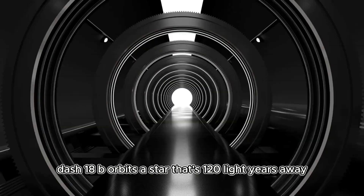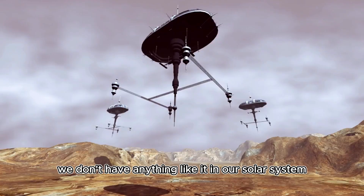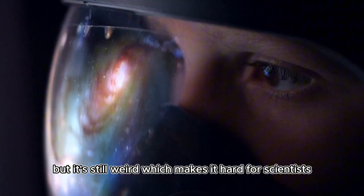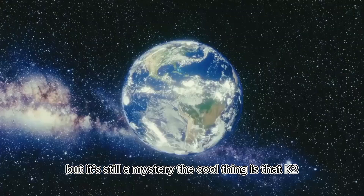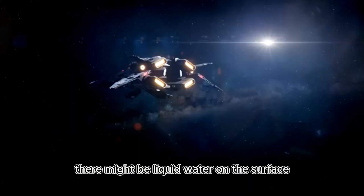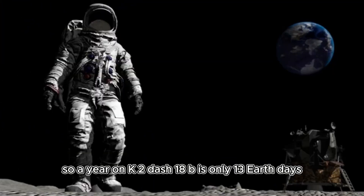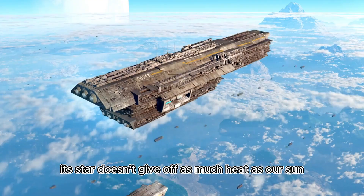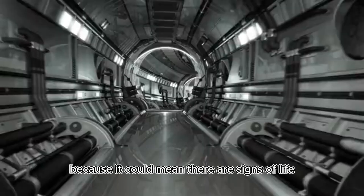K2-18b orbits a star that's 120 light-years away. It's a super-Earth, kind of like a mix between Earth and Neptune — we don't have anything like it in our solar system. It's in the habitable zone of its star, which suggests there might be liquid water on the surface, just like our oceans. It's way closer to its star than Earth is to the Sun, so a year on K2-18b is only 13 Earth days. Luckily, its star doesn't give off as much heat as our Sun, so the planet isn't burning up.